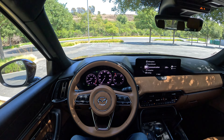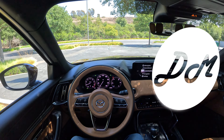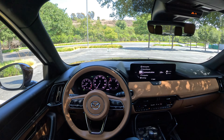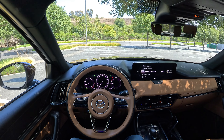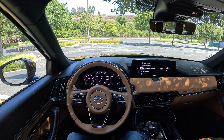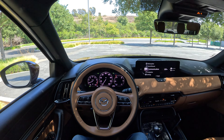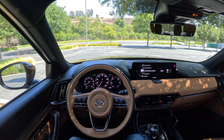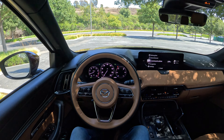Hey everybody, it's Charlie from Daily Motor. Today we've got the real-world highway fuel economy test on the 2024 Mazda CX-90. In this test, we're going to head out on the highway and do 50 miles out and 50 miles back, averaging 70 miles per hour, to get a realistic fuel economy number for this upper premium market mid-size large crossover.